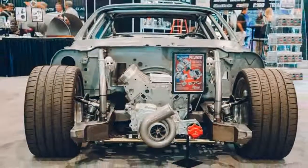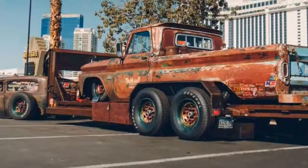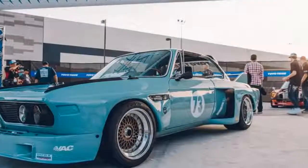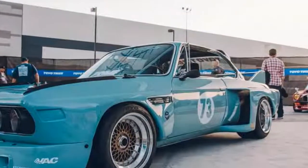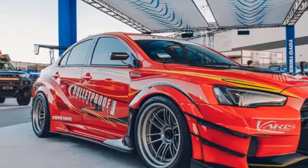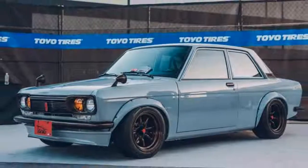SEMA is of course an aftermarket tuning show, hawking out all manner of products to make your car go faster, slow down quicker, look suitably different from others, and shine like no other. This year's was a monster of a show, which is why — drum roll please — we have a monster of an image gallery, and you're very, very welcome.